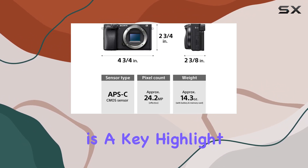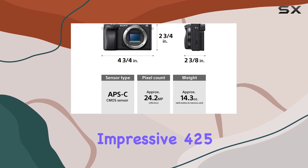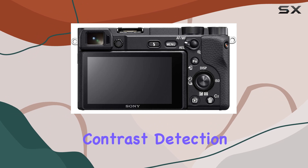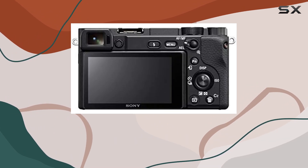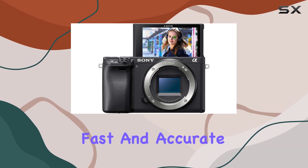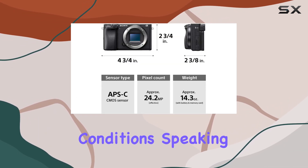Enhanced subject capture is a key highlight, thanks to its impressive 425 phase and 425 contrast detection points covering a whopping 84% of the sensor. What does that mean for your photos? Expect fast and accurate focus, even in challenging conditions.